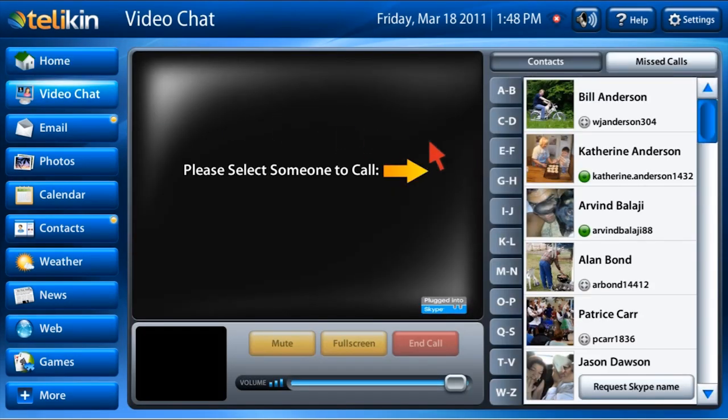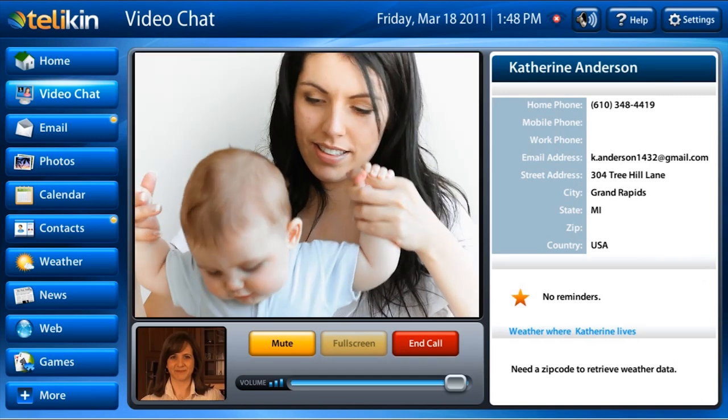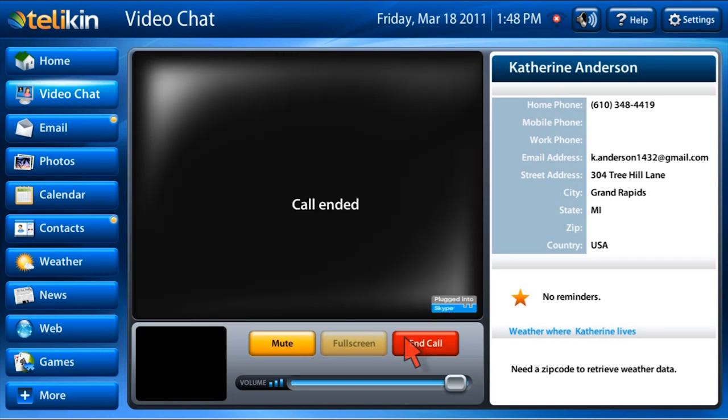Video chat will allow you to contact friends and family that have a free Skype account anywhere in the world. Three easy clicks can have you chatting face-to-face with friends and family no matter how far away.